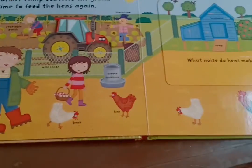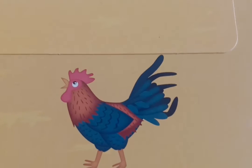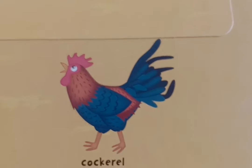And who woke everybody up in the morning by saying coo, coo, coo, coo, coo, coo? Yes, it is the rooster!